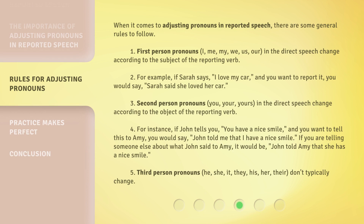When it comes to adjusting pronouns in reported speech, there are some general rules to follow. First person pronouns — I, me, my, we, us — in the direct speech change according to the subject of the reporting verb. For instance, if John tells you, "You have a nice smile," and you want to tell this to Amy, you would say, "John told me that I have a nice smile." If you are telling someone else about what John said to Amy, it would be, "John told Amy that she has a nice smile."